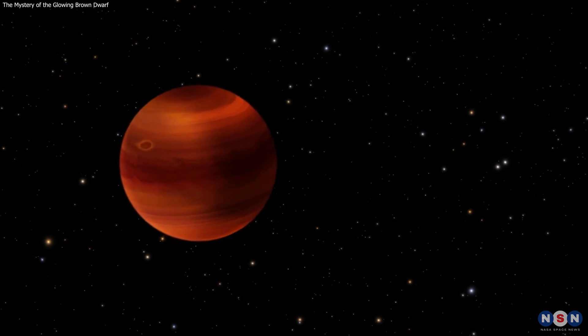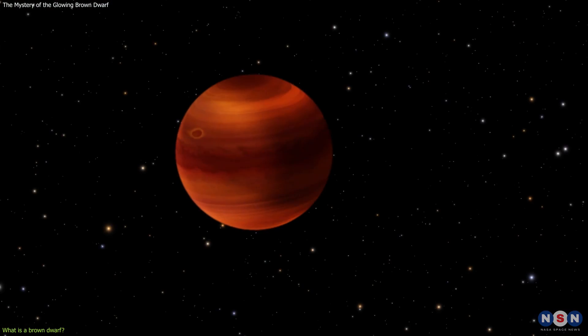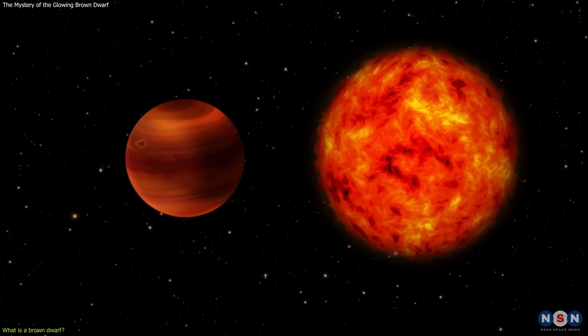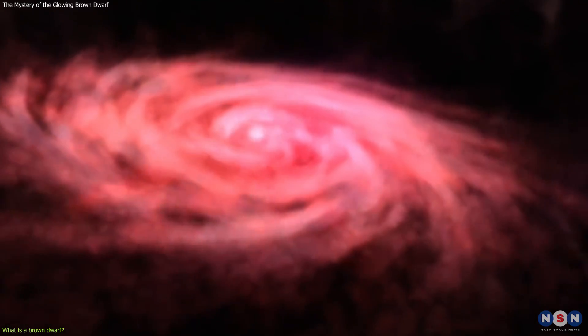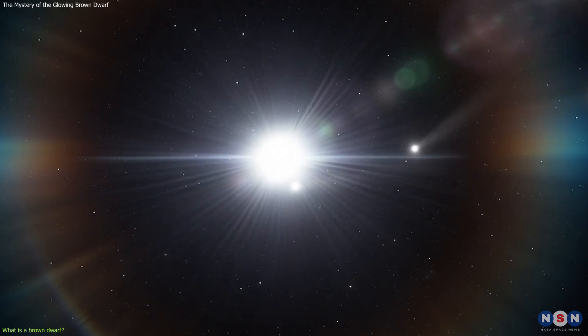The first thing you need to know is the difference between a brown dwarf, a star, and a planet. A brown dwarf is an object more massive than Jupiter, but smaller than a star. Stars are born when huge clouds of gas and dust collapse under their own gravity and become so dense and hot that they start nuclear fusion in their cores — a process where lighter elements, like hydrogen, fuse together to form heavier elements, like helium, and release a lot of energy. This energy makes the stars shine and radiate heat and light.